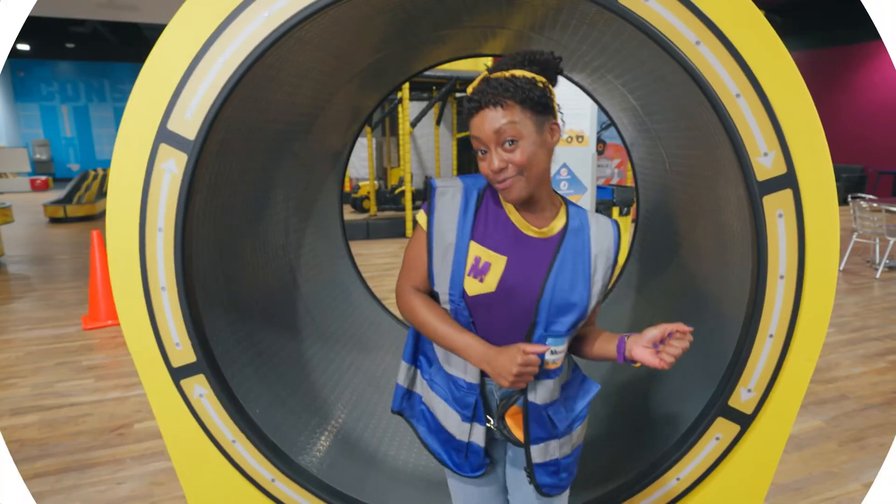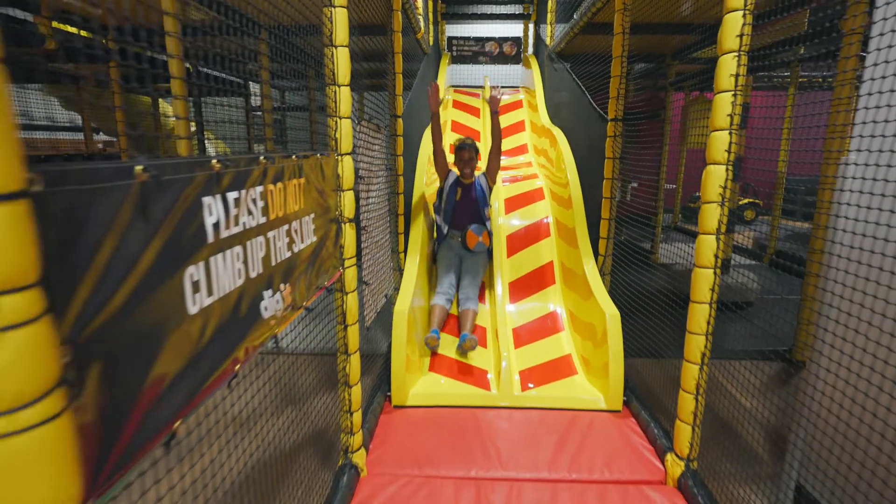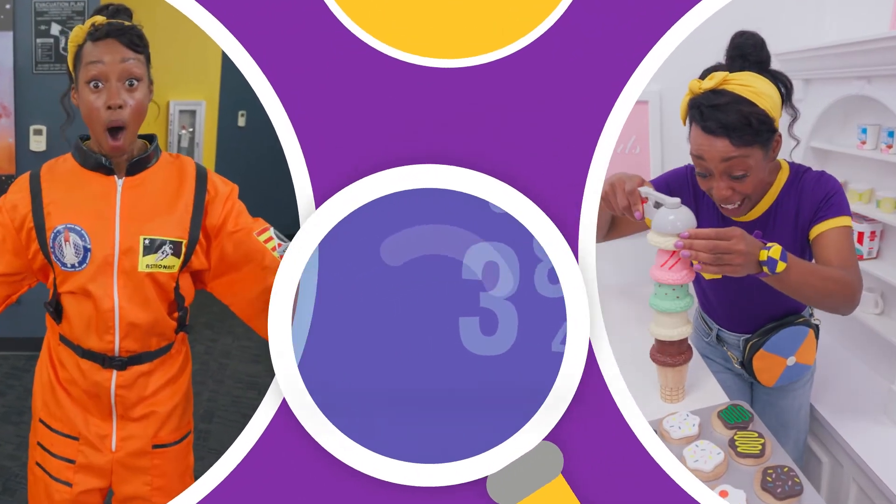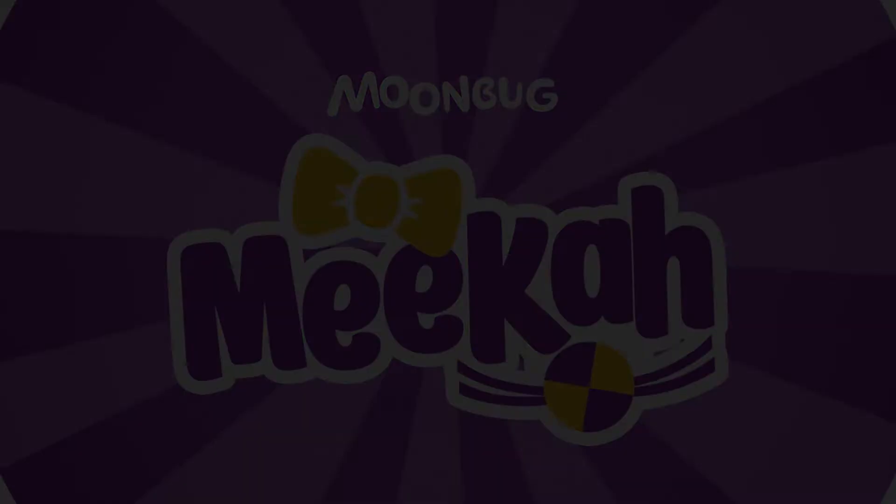Come on, everyone! Let's make learning fun! Nika! So much to learn about, it'll make you wanna shout! Nika!